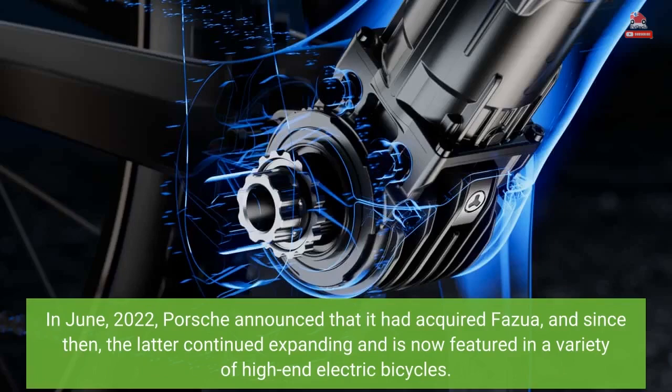In June 2022, Porsche announced that it had acquired Fasua, and since then, the latter continued expanding and is now featured in a variety of high-end electric bicycles.